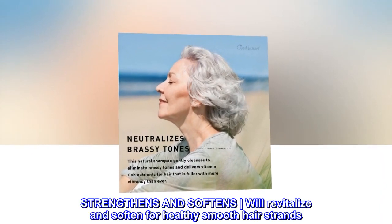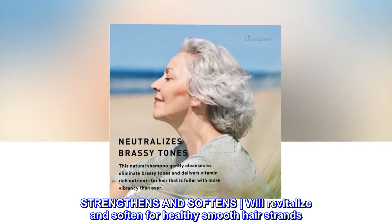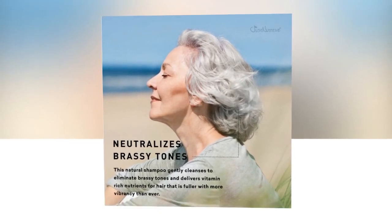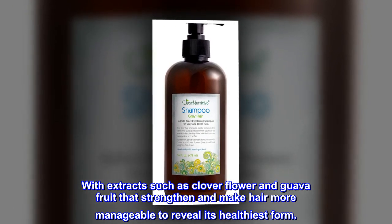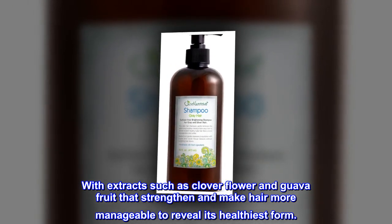Strengthens and softens. Will revitalize and soften for healthy smooth hair strands. With extracts such as clover flower and guava fruit that strengthen and make hair more manageable to reveal its healthiest form.